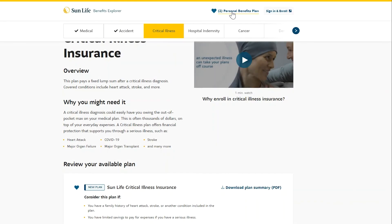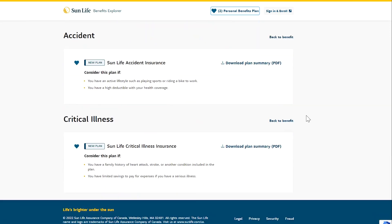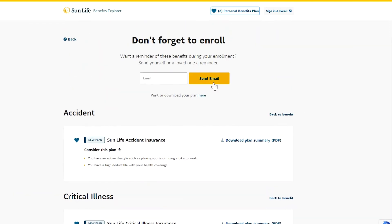Everything they favorite is added to their personal benefits plan, which they can email to themselves or loved ones. When it is time to enroll, they will have their plan ready so they feel confident about the choices they are making.